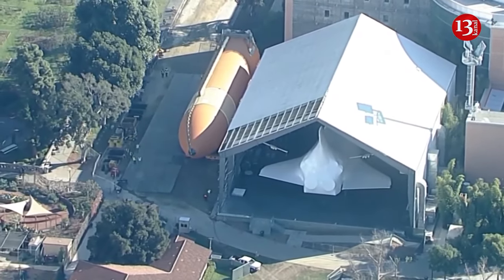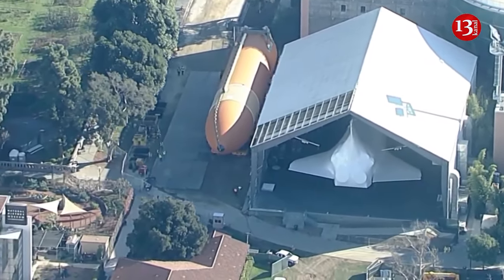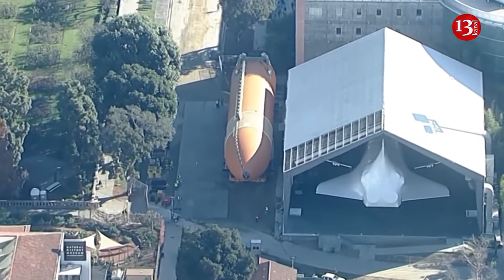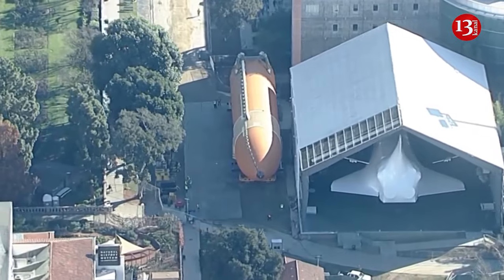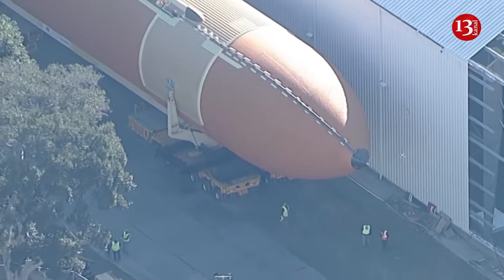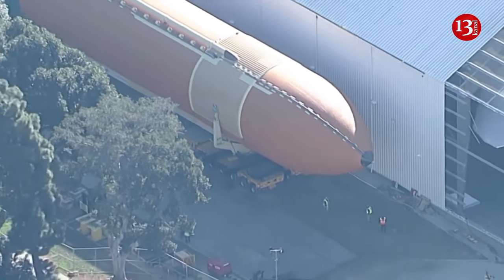The California Science Center in Los Angeles is preparing a spectacular display of the retired space shuttle Endeavor, as if it is about to launch. The museum has brought an orange external fuel tank to its complex in Exposition Park, where it will be mated to the shuttle in a 20-story vertical display.